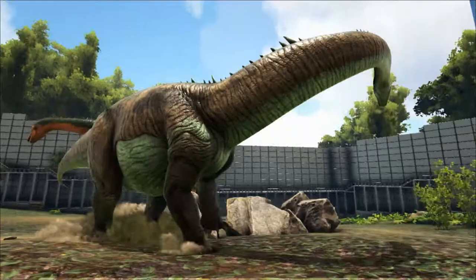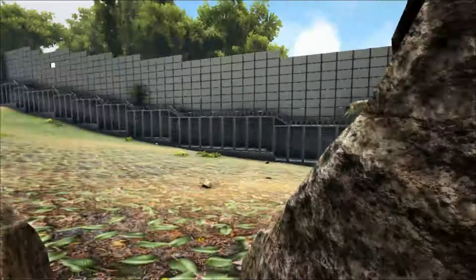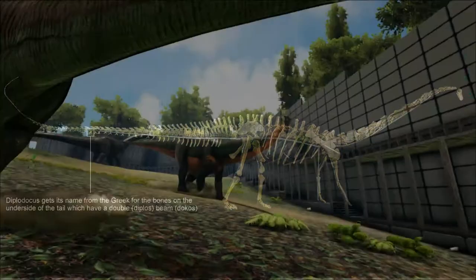The first Diplodocus remains were found in 1877 by Benjamin Franklin Mudge and Samuel Wendell Wilsman at Cannon City, Colorado. The remains were subsequently studied and named by O.C. Marsh during the Bone Wars. His name means 'double long beam' and was named after two long bone growths on the underside of its tail vertebrae, although these bone growths have since been found in many more sauropods and are not unique to the Diplodocus.